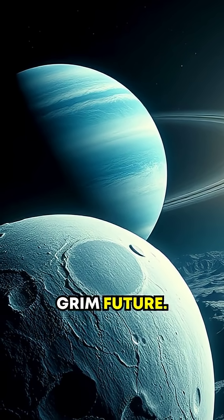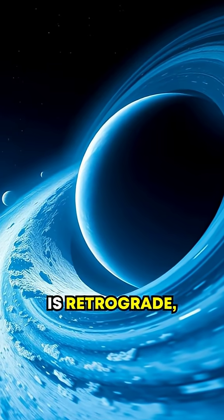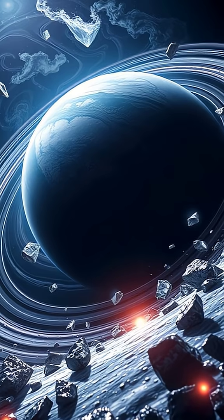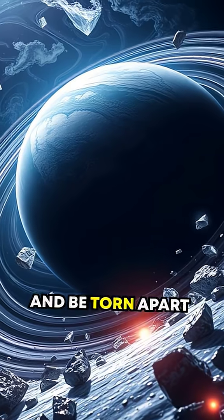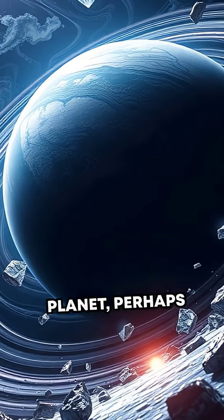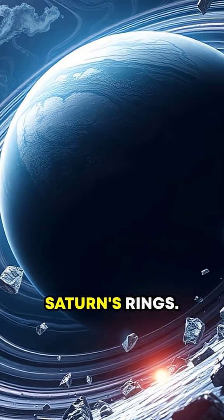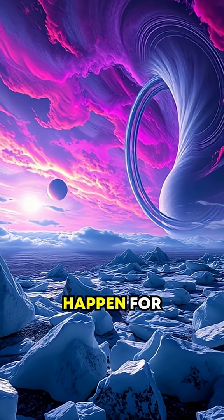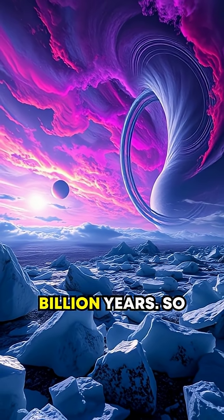Let's not forget Triton's grim future. Because its orbit is retrograde, Triton is spiraling inward toward Neptune. Eventually, it will get too close and be torn apart by Neptune's gravity, creating a spectacular ring system around the planet, perhaps even outshining Saturn's rings. But don't worry — that cosmic apocalypse won't happen for another 3.5 billion years.